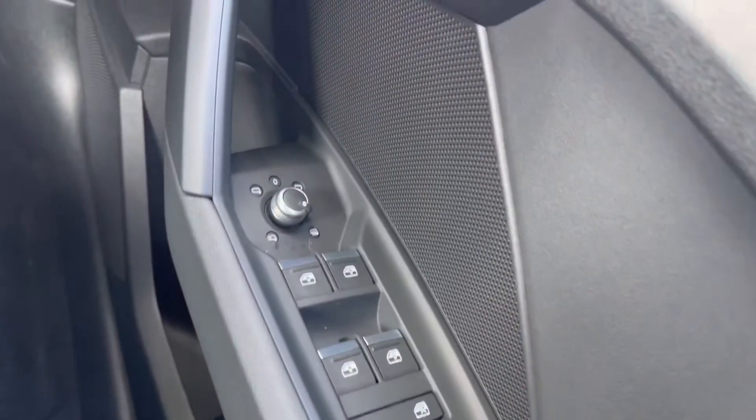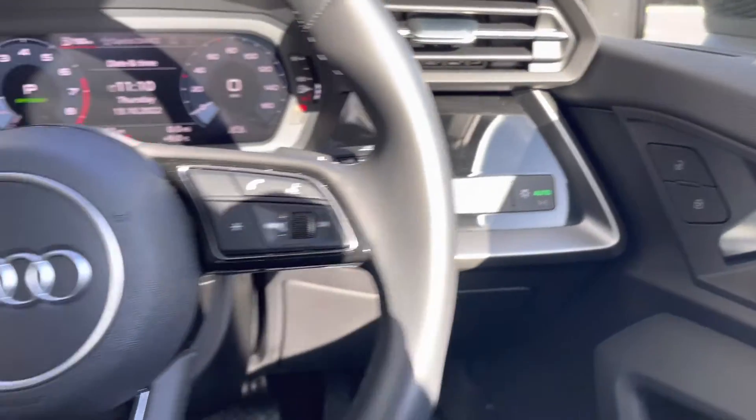You've got your full electric windows, electric adjustable and heated door mirrors. You've got your central locking as well as all your lighting controls.